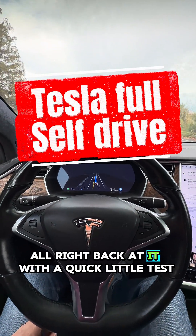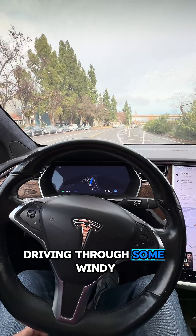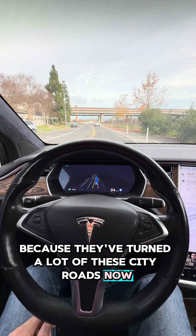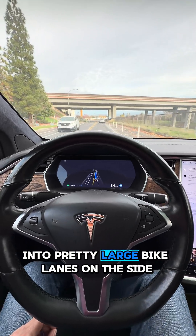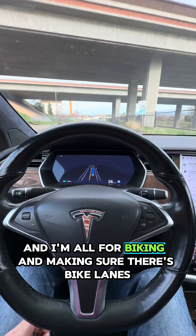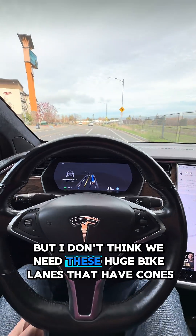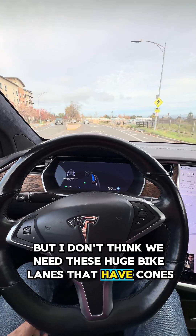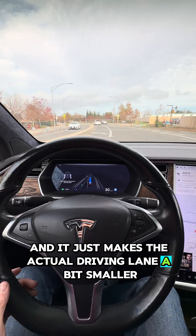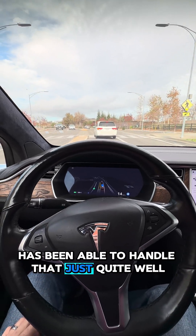All right, back at it with a quick little test driving through some windy, fairly skinny roads because they've turned a lot of these city roads into pretty large bike lanes on the side. I'm all for biking and making sure there's bike lanes, but I don't think we need these huge bike lanes with cones — it just makes the actual driving lane a bit smaller. But full self-drive has been able to handle that just quite well.